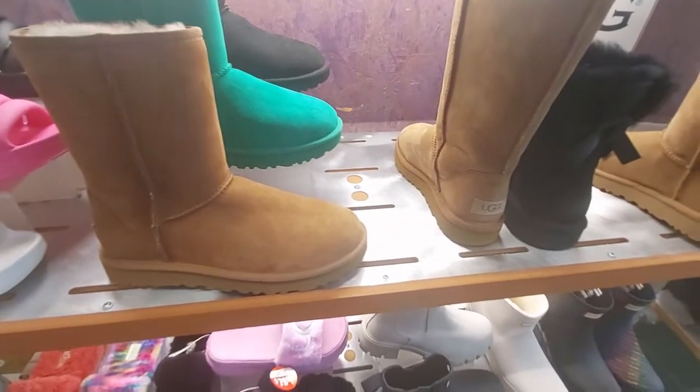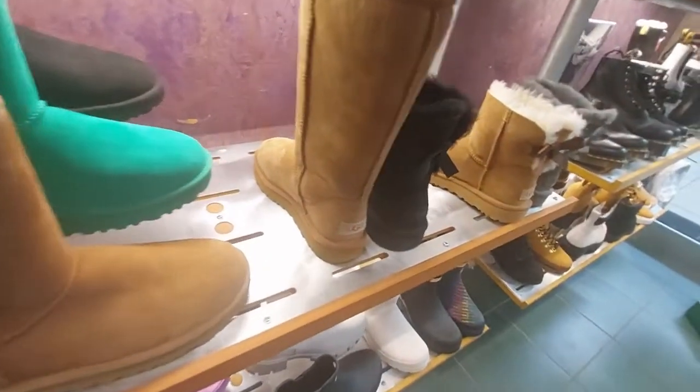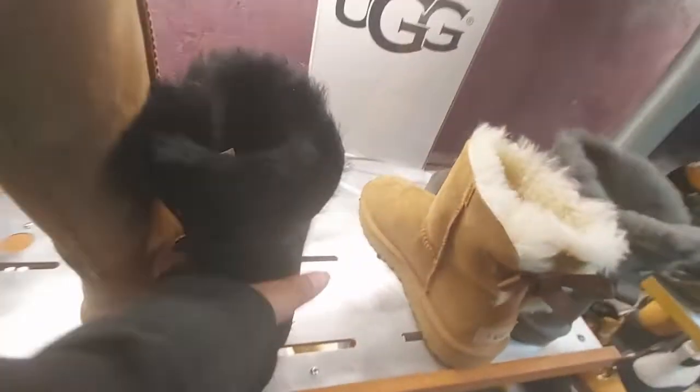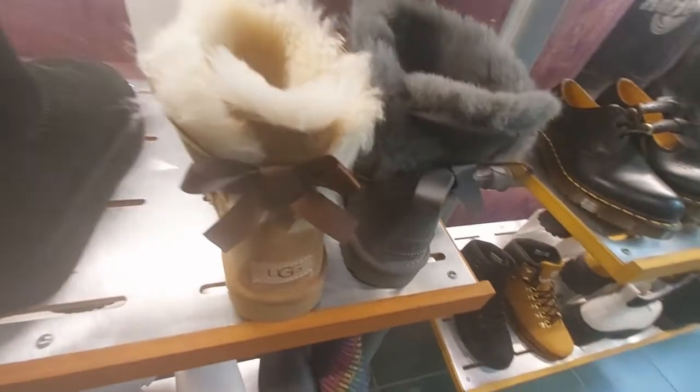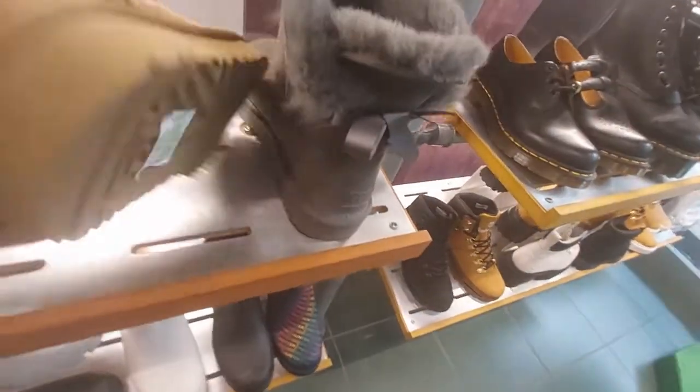Here's the above — how much do they want for that? $170. And here's this one — $160. And these ones with the bow ties are so cute — $160.